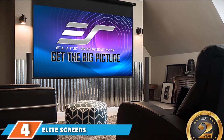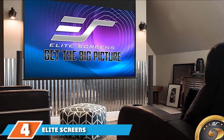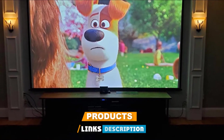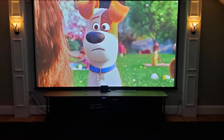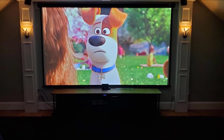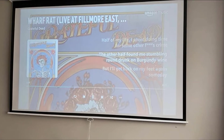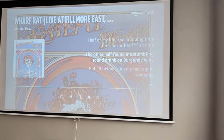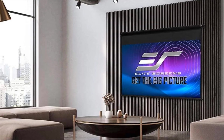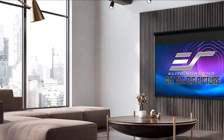Next at number four, we have the Elite Screens Pull-Down Projector Screen. Elite Screens is known for taking screen-making seriously, offering a wide variety of projection screens and accessories like LED backlight kits and mounting supplies. This pull-down screen is part of the Manual B series and is an excellent option for creating a more permanent viewing space in your home or office. It has a generous diagonal screen size of 135 inches and is versatile enough to hang from the ceiling or be flush with the wall.